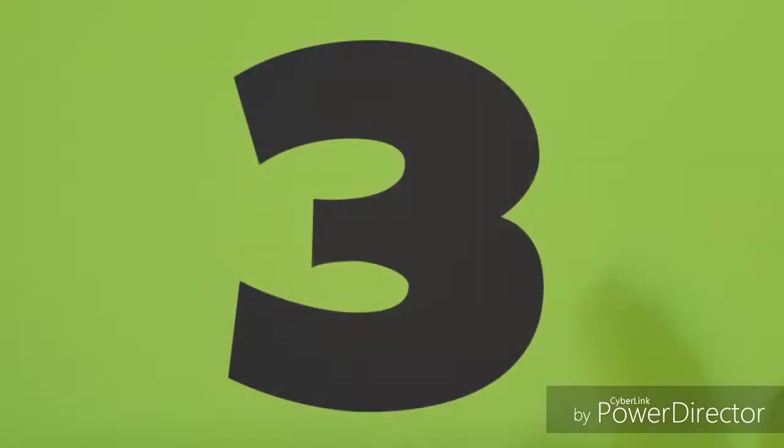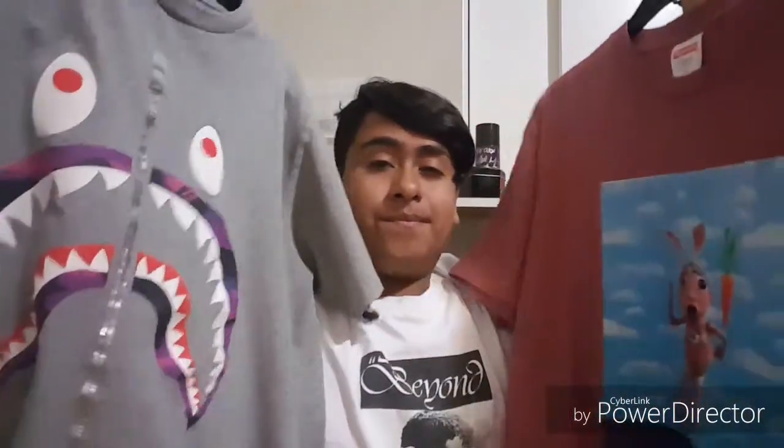For number three, it's gonna be some Supreme, Off-White clothing or really any Hypebeast clothing — anything really hype, because that's what Hypebeast wear a lot and you wear it to school usually. That is number three on the list.